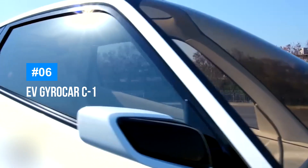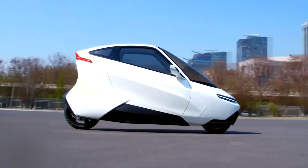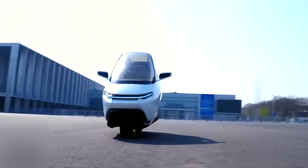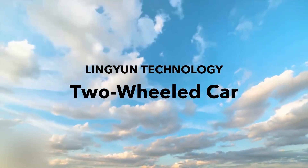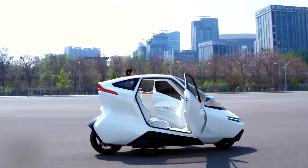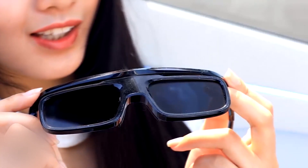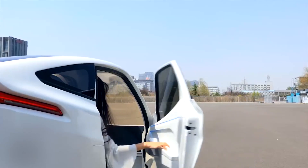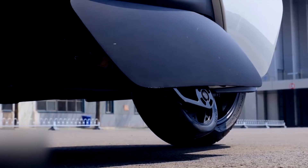Moving on, we have the EV Gyrocar C1 — an innovative electric vehicle that redefines personal transportation by combining the best features of cars and motorcycles. This gyro-stabilized, self-balancing two-wheel vehicle offers the comfort and safety of a car while maintaining the efficiency and agility of a motorcycle. Capable of reaching speeds over 100 miles per hour, the C1 is designed for those who need a fast, reliable mode of transportation that doesn't compromise on safety or comfort.